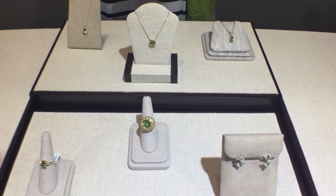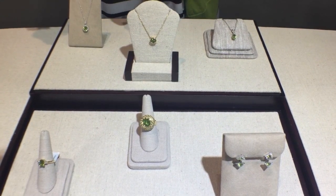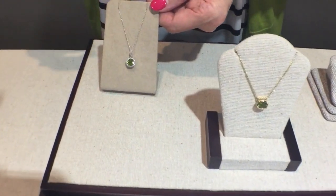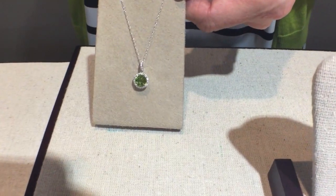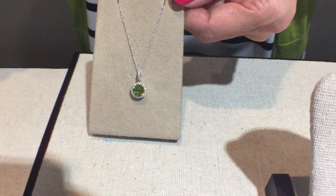The birthstone for August is Peridot, known for its very vivid green, yellow-green tone. The gemstone itself is fairly fragile, so it's best not to be worn for everyday purposes, but always kept more protected.